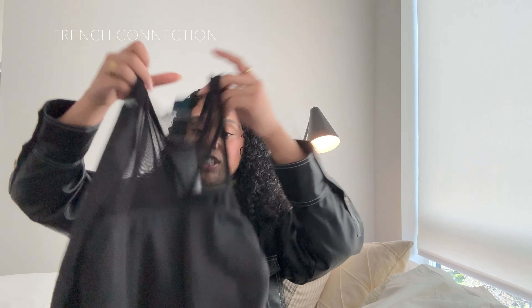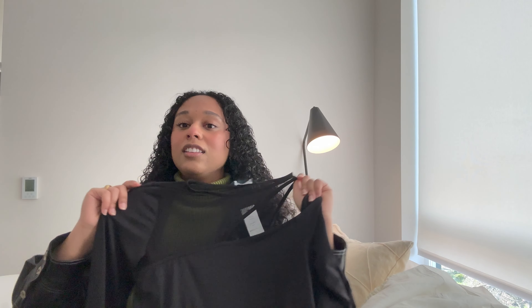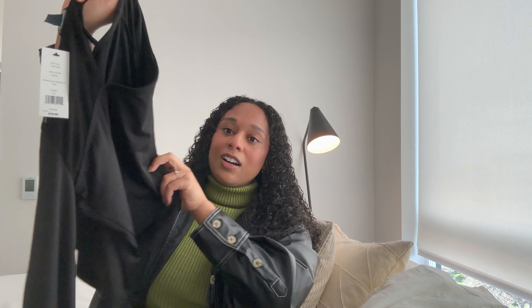Then I got this really cute top from French Connection — they sent it to me and I was able to pick it out on their website. It's really pretty; it has this little hole detail up top which I love. You can never go wrong with a black top — there are so many ways to make an outfit with it. I like that it has a bit of mesh on top but is still a pretty modest top, so I'm super excited to style this piece.